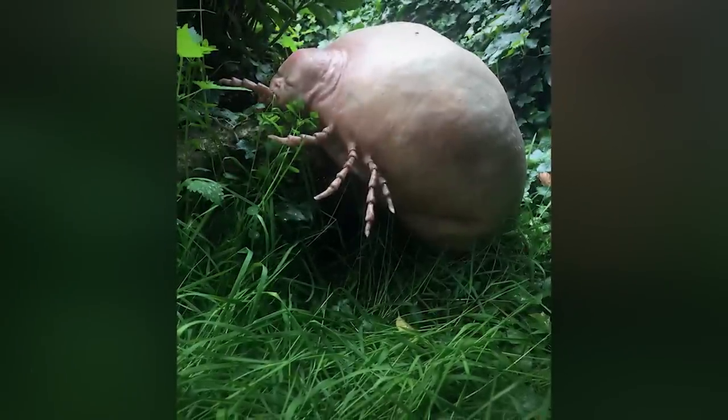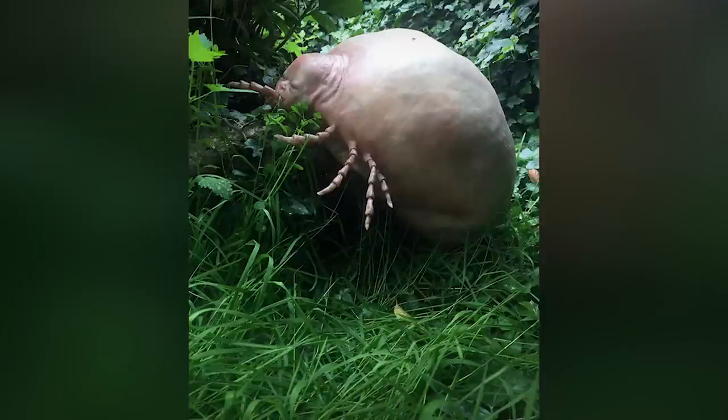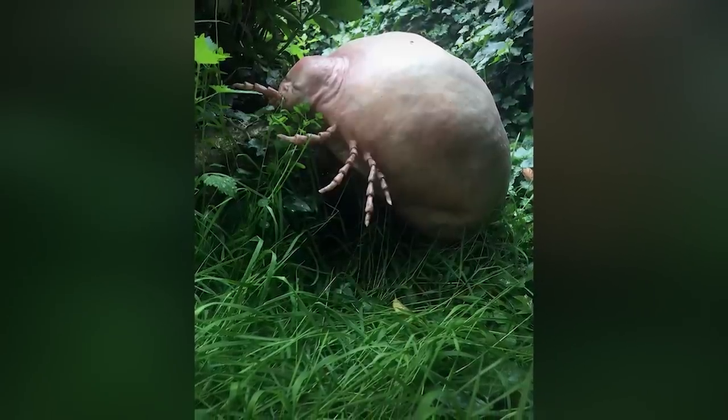Ticks are not insects, although they are often mistaken for them. Ticks are actually classified as arachnids, or relatives of spiders, scorpions, and mites. If you look closely at a tick when identifying it, it kind of resembles a spider with its four pairs of legs and lack of antennae. Ticks are real-life vampires that want to suck your blood — they require blood for sustenance.